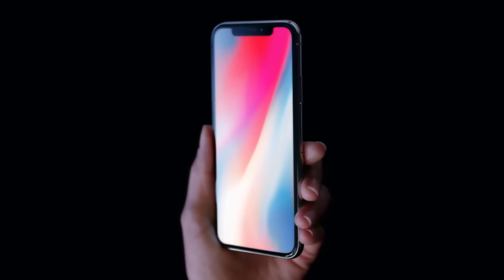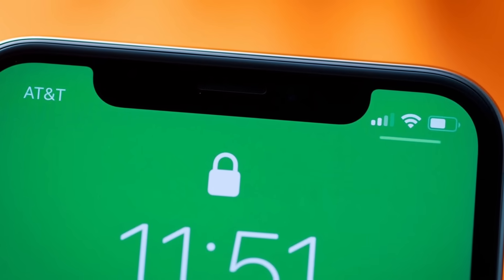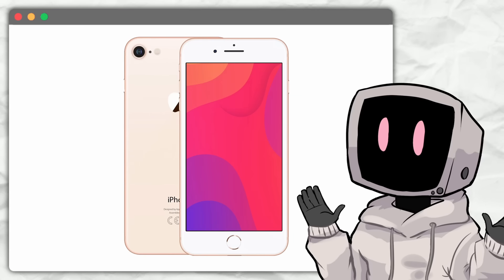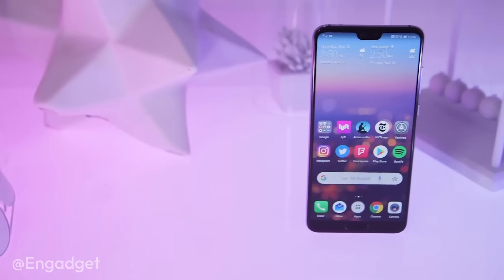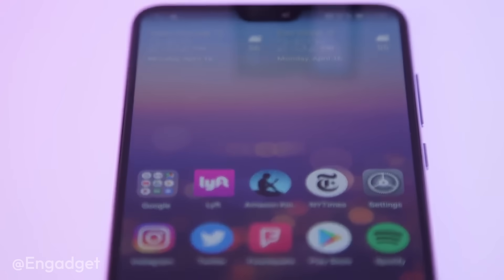This type of cutout was popularized by the iPhone X in 2017. It was Apple's solution to slim down bezels while still making room for important hardware like the front camera, Face ID sensors, and speaker. Instead of taking up the entire top bezel strip, these components were put into a cutout that extended into the display. The notch quickly became a trend, with other smartphone brands adopting similar designs in their own ways.